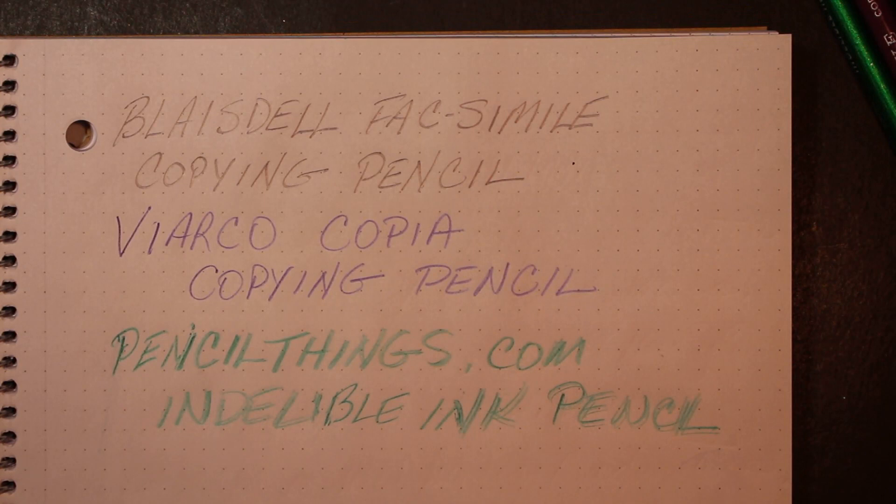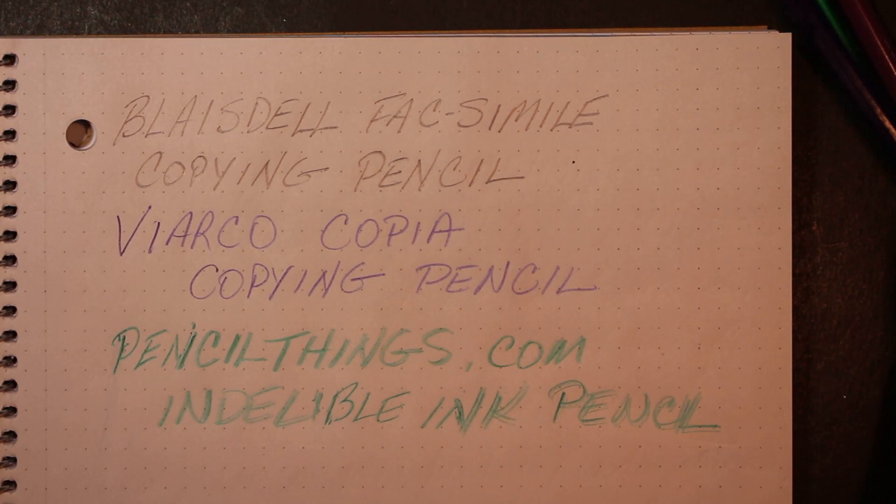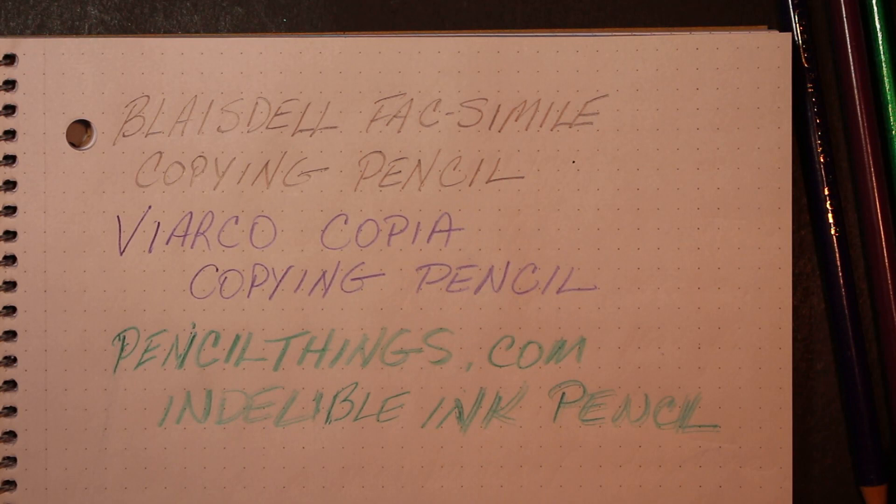Davnet mentioned in his note that some people would, as a way to activate these pencils, lick the point before writing. Apparently some of these pencils used a pigment that was quite toxic and poisonous.